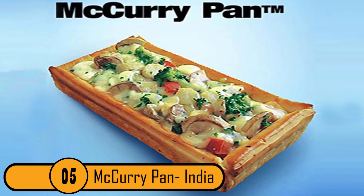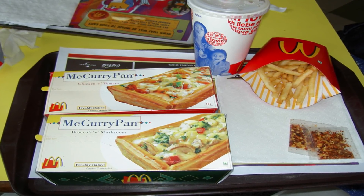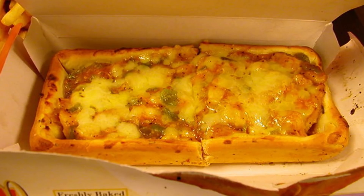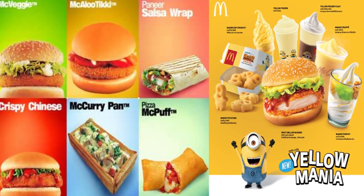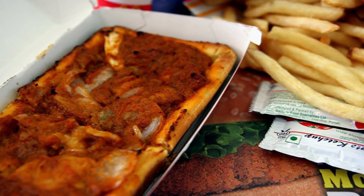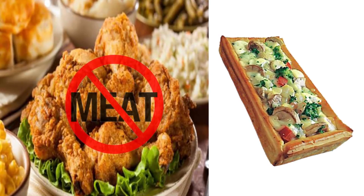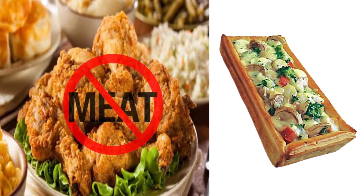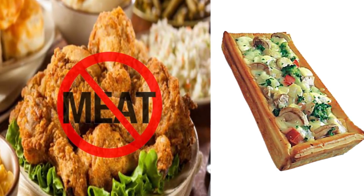Number 5: McCurry Pan, India. The McCurry Pan is one of India's most popular dishes at McDonald's. It's made up of curried vegetables that are baked in a cream sauce, served on a pan made out of bread. India is one of the only countries where McDonald's has a vegetarian menu. This menu was initially created at locations of religious pilgrimages in India. People on these pilgrimages are not allowed to eat meat, therefore they created the vegetarian menu, and the McCurry Pan is the best seller.